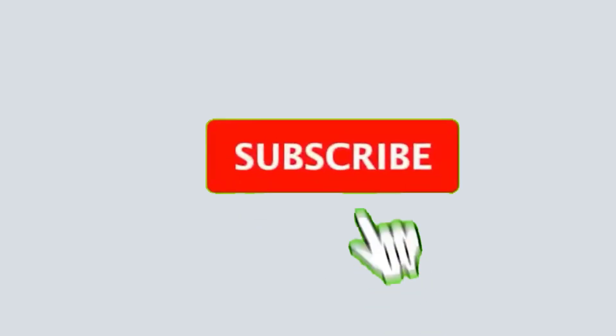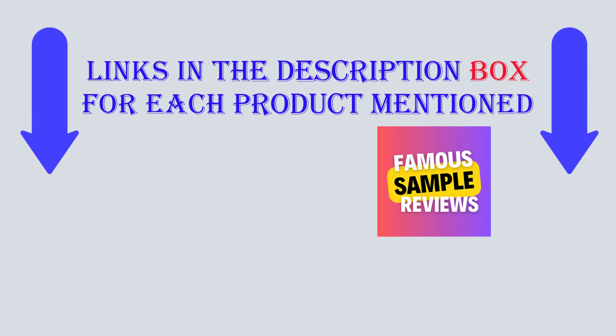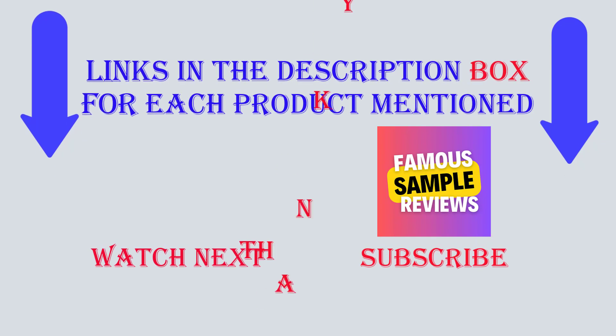Thanks for watching the video. Please subscribe to my channel since I do make a helpful video every day. See the information below if you require more specifics or want to learn the product's cost. If you have any problems, kindly comment below. Keep up with our fantastic products because they will simplify your life. Thank you.